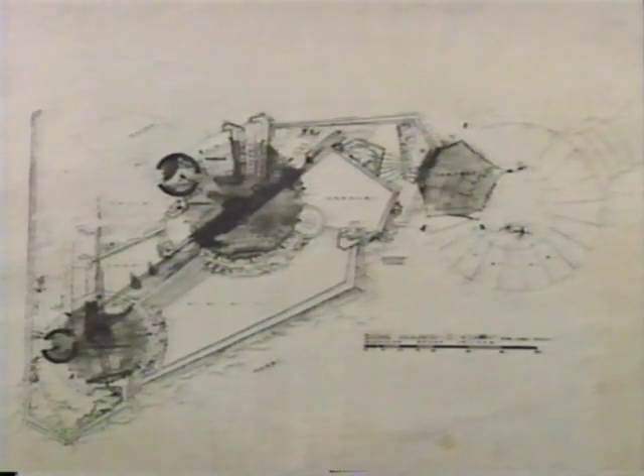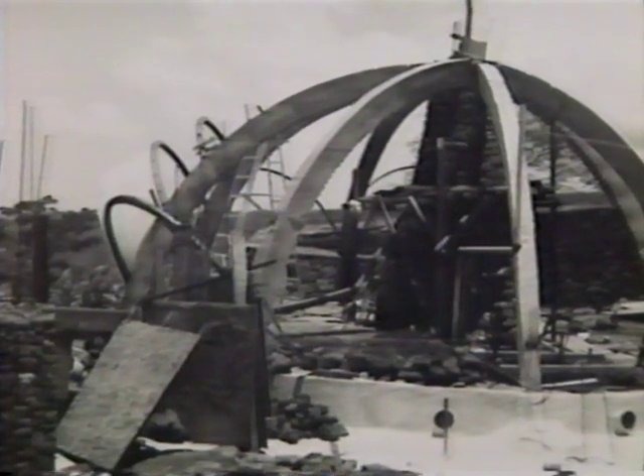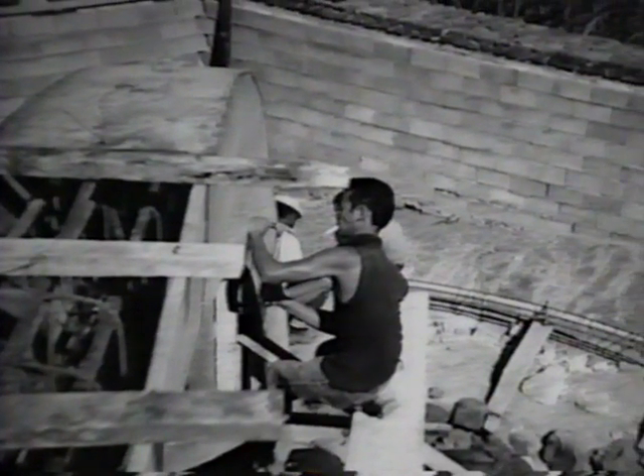We sent the plans over to a few contractors and they sent the plans back and said it couldn't be built. So we went over there and built the darn thing, and we even hired the neighbors around there to help with part of the job.